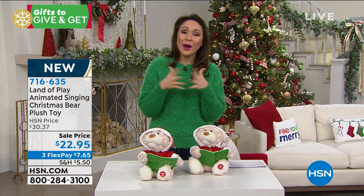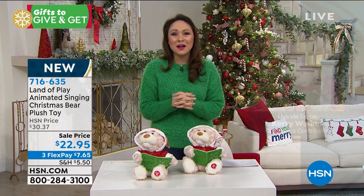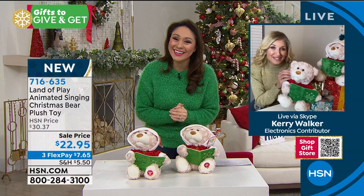$22.95 today because it's brand new. I'm going to have Carrie Walker — almost our Christmas fun ambassador — to talk about this. She told me this morning she may be in love with this bear.